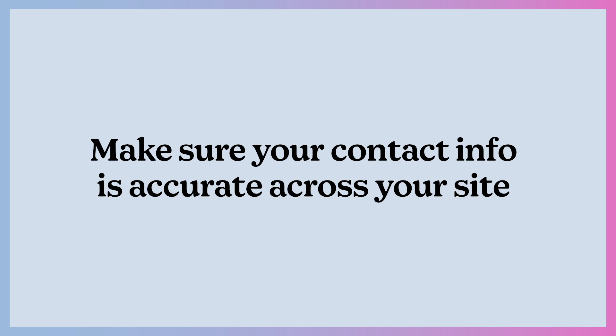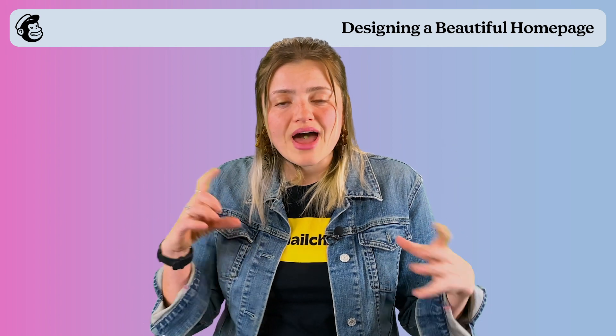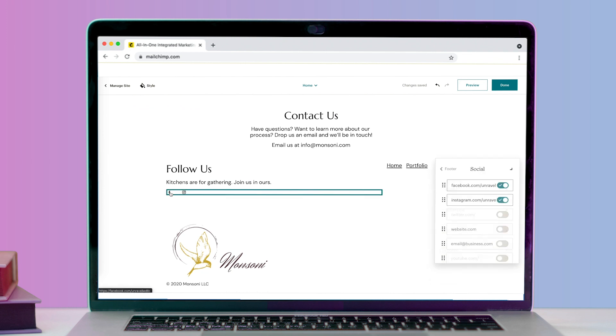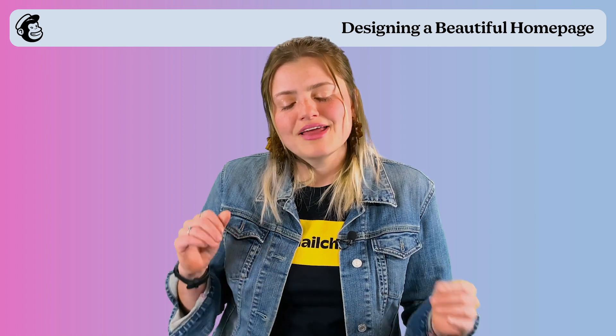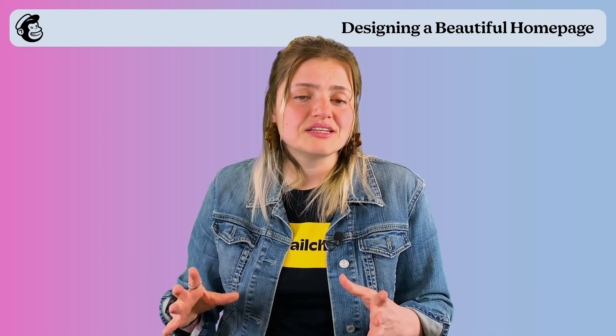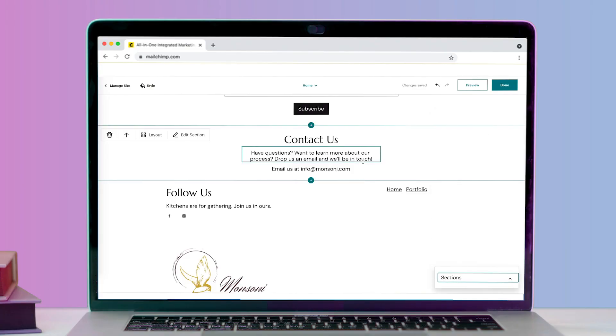Within each section in your website builder, you have the choice to put a contact section, a newsletter signup section, or a contact form. Also, if you check out the footer section — which is fully editable in the builder — you have the opportunity to drop your social media icons in there, your address. This is a great opportunity to head over to Google My Business and make sure that you have an accurate listing set up. Making sure that information is up to date and accurate is going to save you a lot of hassle in the long run, and having it integrated throughout each section on your website is going to be really useful.